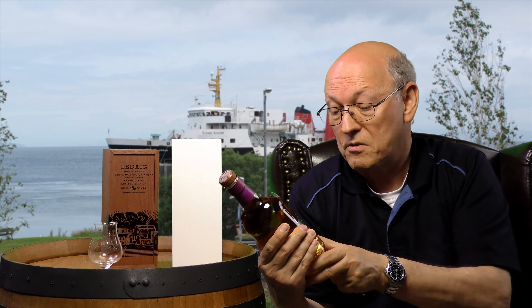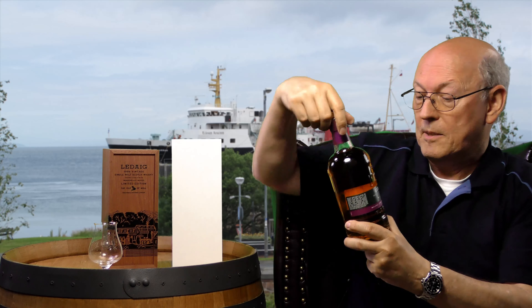This is the bottle showing the founding date of Tobermory: 1798. So an 18th century whiskey distillery. Small batch, matured in Oloroso casks.